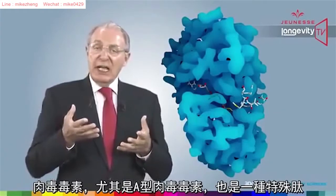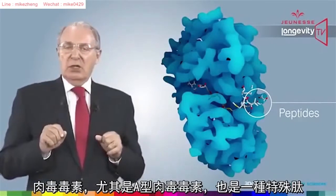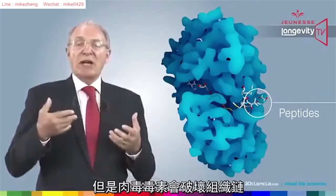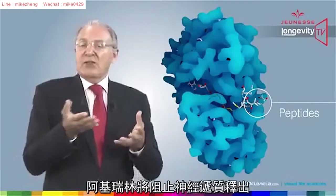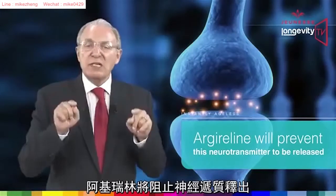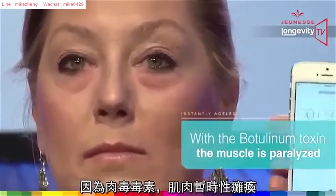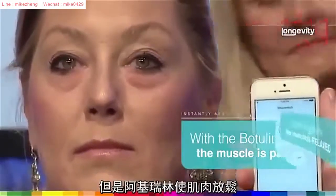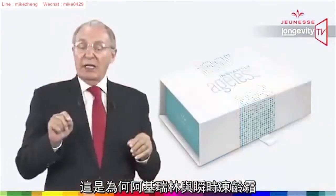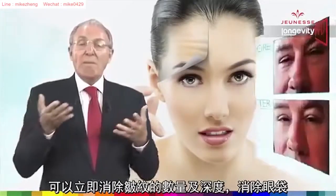Botulinum toxin, and especially botulinum toxin A, is also a peptide — almost identical. Both peptides modulate muscle contraction, but while botulinum toxin breaks down the neurotransmitter called acetylcholine sent from the nerve to the muscle, Argireline will prevent this neurotransmitter from being released. This mechanism makes all the difference, because with botulinum toxin the muscle is paralyzed, while with Argireline the muscle is relaxed. This is why Argireline and Instantly Ageless reduce wrinkle formation.